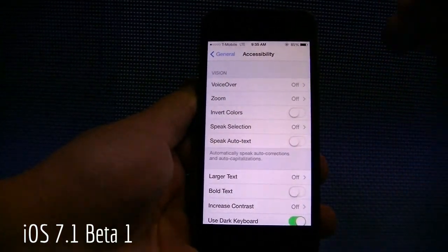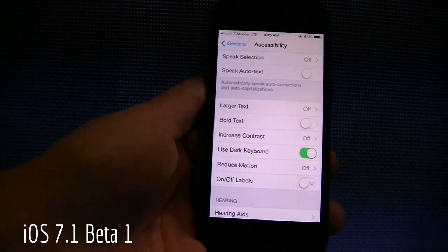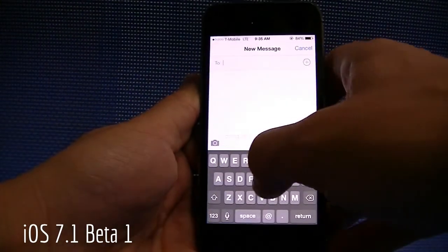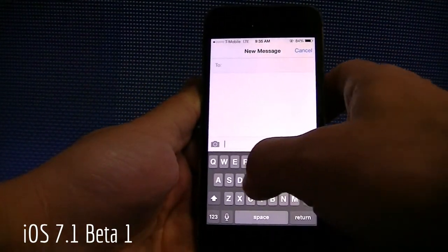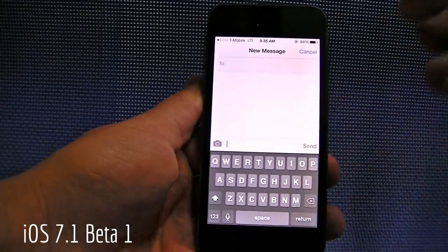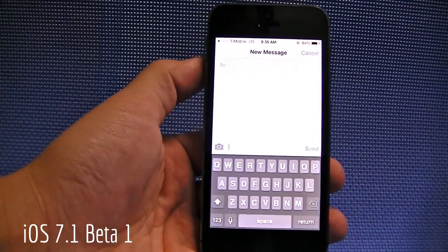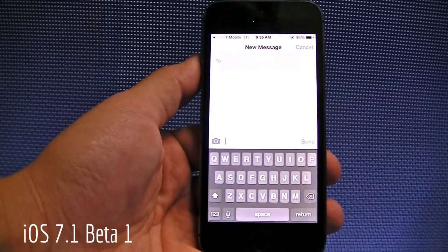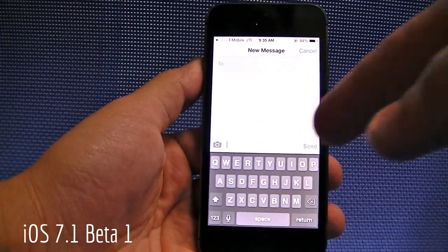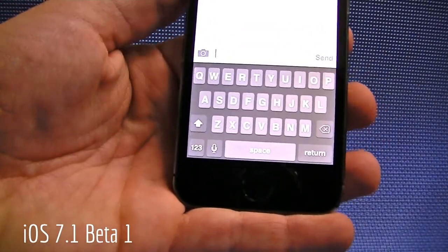One cool thing that they've added is the ability to utilize a dark keyboard. You can see that right there — it says dark keyboard. So if I go back to Messages, you can see there's the dark keyboard. The keyboard is just as responsive as it's always been. However, I have had issues with the keyboard getting stuck and freezing on me — that's happened a few times now; again, it's a beta build so it's expected. You can see the fonts look a little bigger too, a little bolder on the keyboard, or at least that's what it looks like to me.